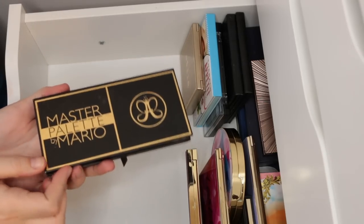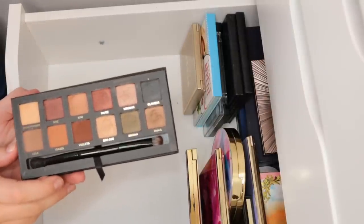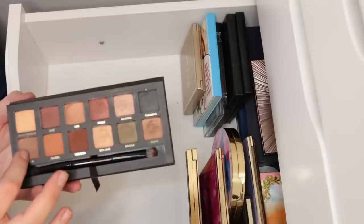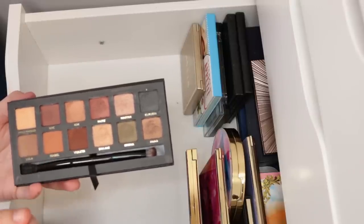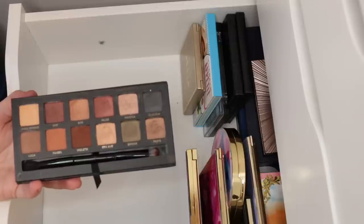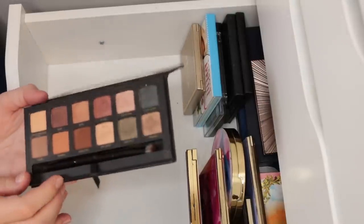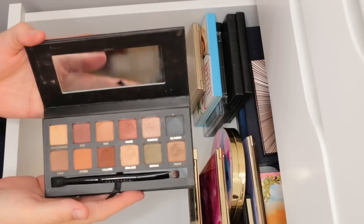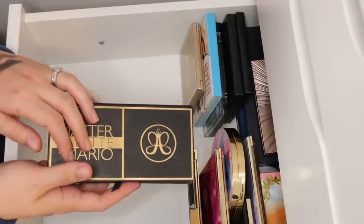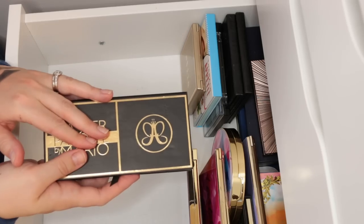This was the limited edition Master Palette by Mario that Anastasia did at Christmas last year. I wish this had been permanent. I get it's a collab, but this is stunning. I like the matte shades they put in here. It really is as simple as picking one of these matte shades for your crease and one on your lid, and you have almost a two-step look that looks gorgeous every single time. I think this is a perfect complement to the Modern Renaissance palette because the two of them together give you pretty much endless looks. I've taken both of these palettes on trips and really felt like I had endless inspiration. They're two really good go-to travel palettes for me.